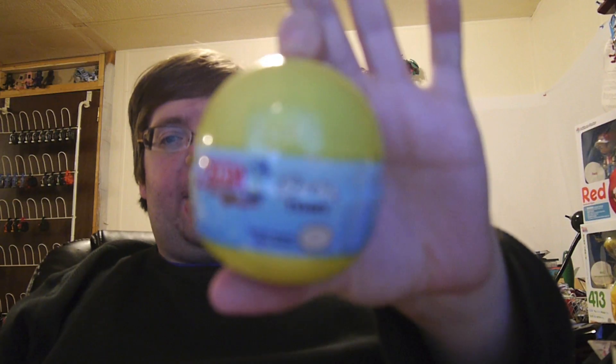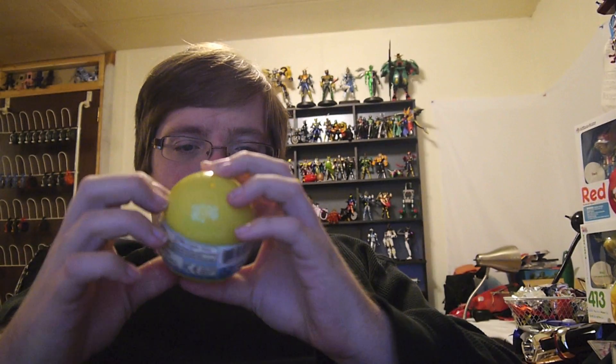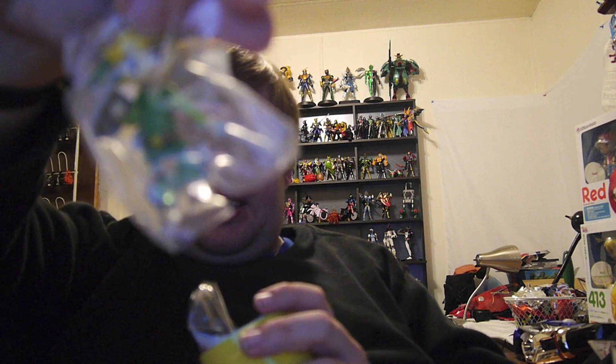We got a Zelda Phantom Hourglass Gashapon ball. Let's see who we got. Wow, how original — we got Link! I do have a Phantom Hourglass Link, but I don't think it was this particular variety.